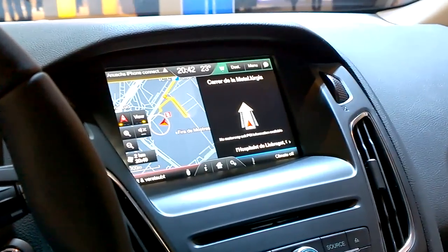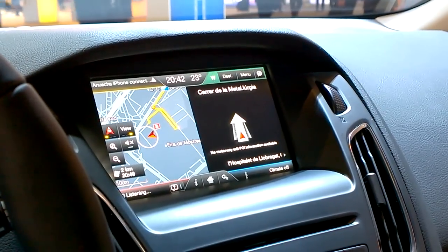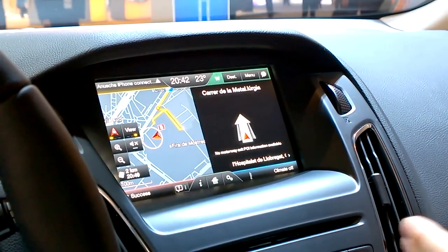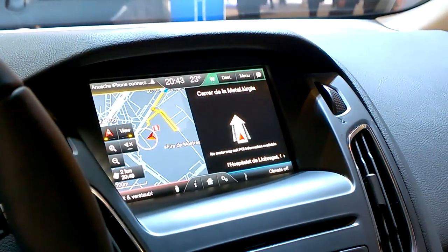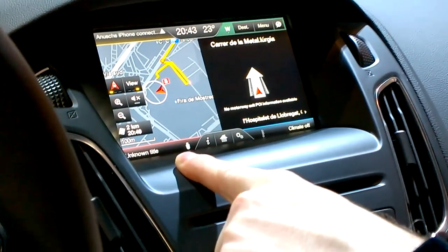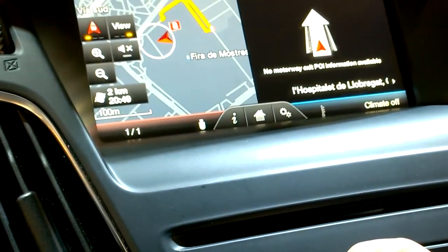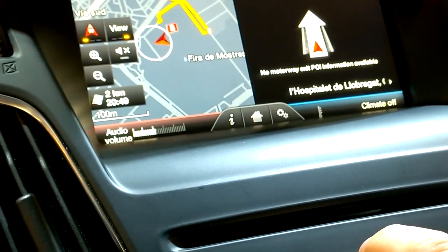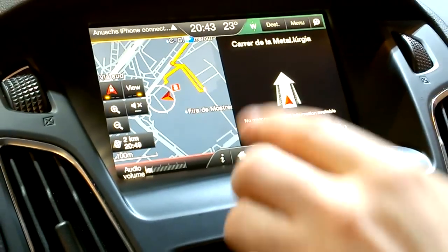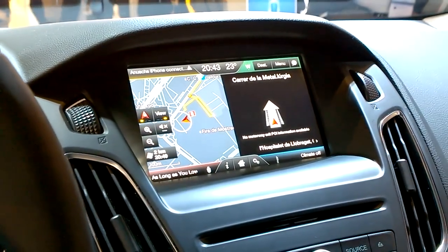[System]: Please say a command. [User]: Play Backstreet Boys. [System]: Playing artist Backstreet Boys. As you see, it understands that I meant artist Backstreet Boys. It's quite clever. We'll take a second and then here it will pull it up from my phone. [Song plays: 'As Long As You Love Me']. I bet you can sing it.